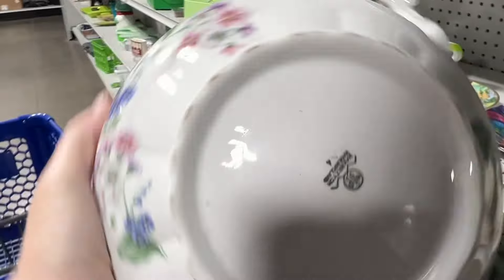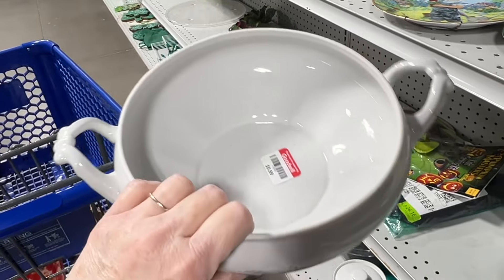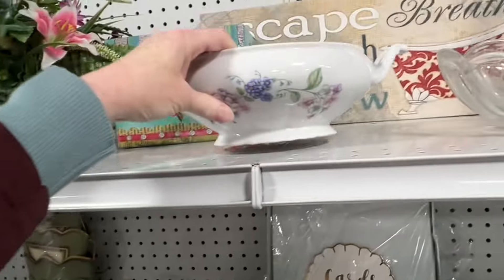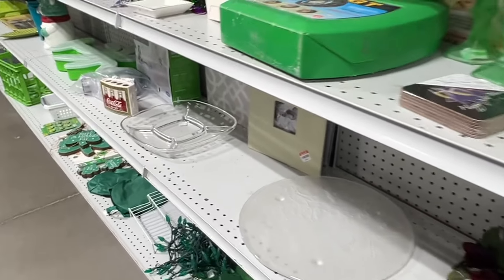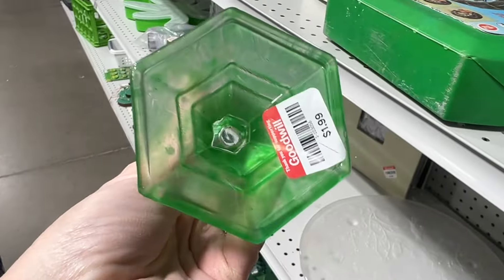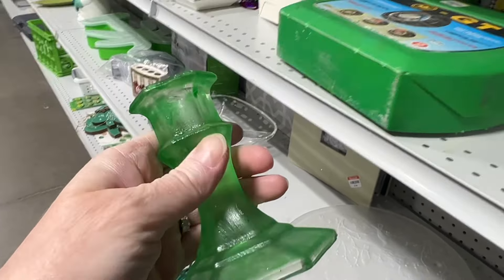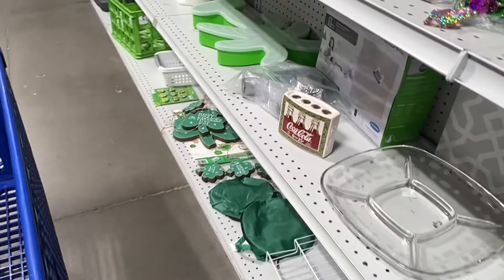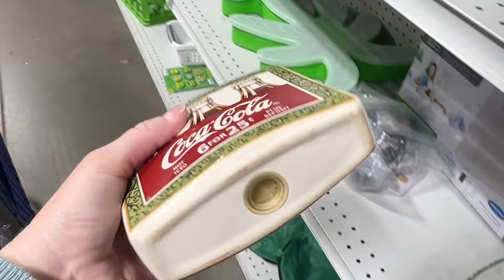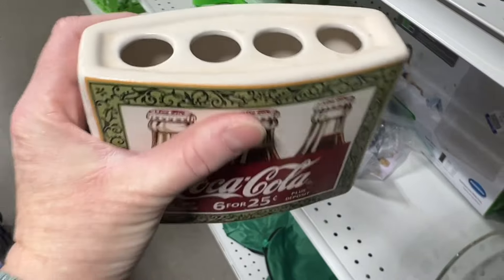This is missing its lid - Poland, very pretty, but no lid, so it has to go back up. These are interesting - they feel like somebody painted over clear glass, like it doesn't feel very good, so those are not coming into the cart. Another Coke thing - so somebody definitely donated their Coca-Cola collection. Would that be a toothbrush holder? I don't like getting toothbrush holders, it kind of grosses me out.